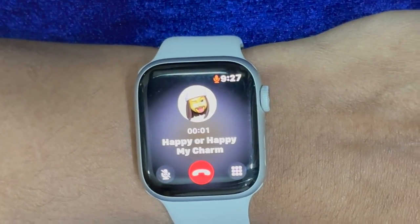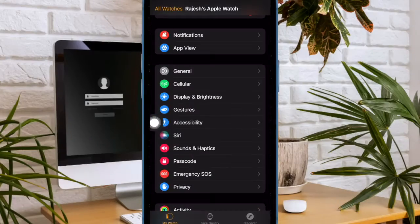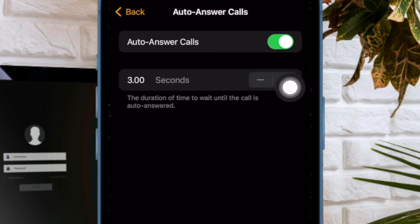To do so, head over to the Watch app on your iPhone, then choose Accessibility. After that, choose Auto Answer Calls and then turn it on. After that, customize the wait time as per your need and that's pretty much it.